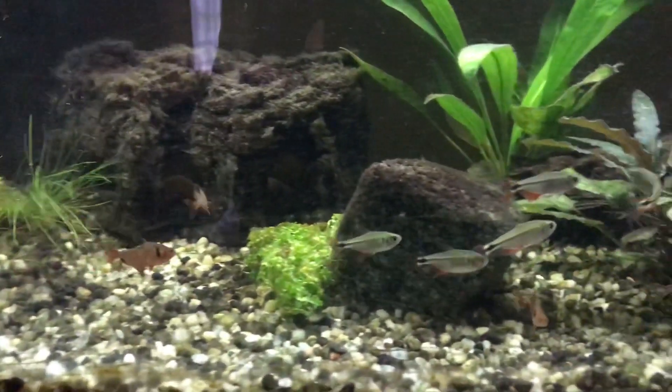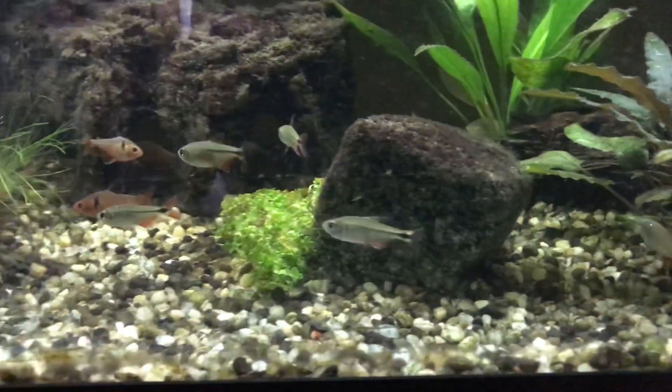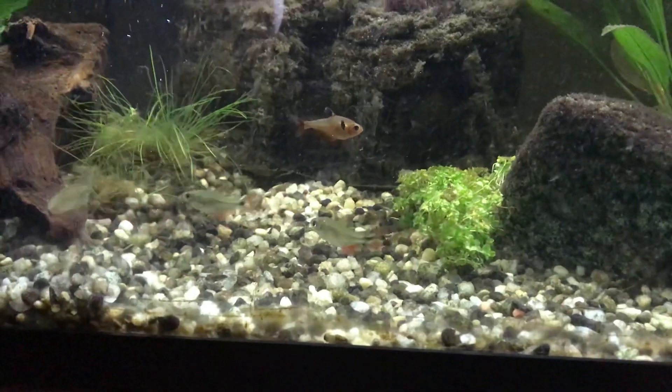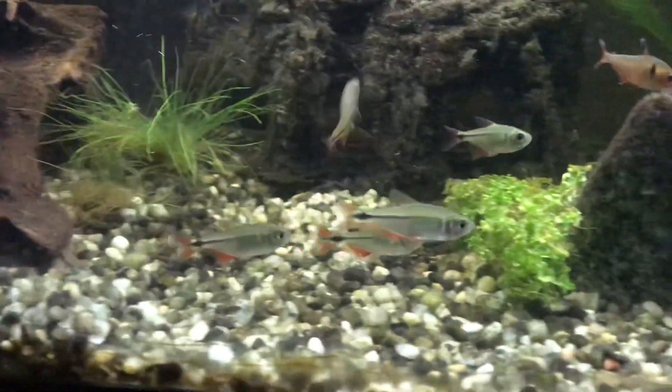So that's the fish tank. I love the Buenos Aires Tetras — they're striking, they school, they look really cool silver with the red tips. And I'm glad the red Serpés now have some company. Goodbye from the aquarium.